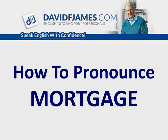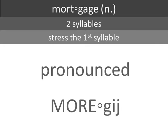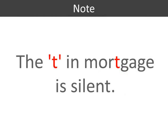How to pronounce mortgage. It's a noun with two syllables. Stress the first syllable. It's pronounced mortgage. The T in mortgage is silent.